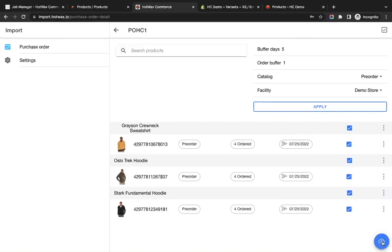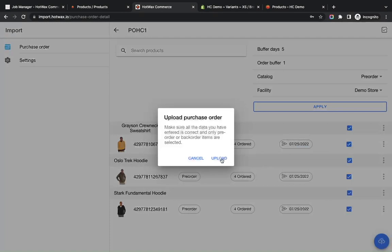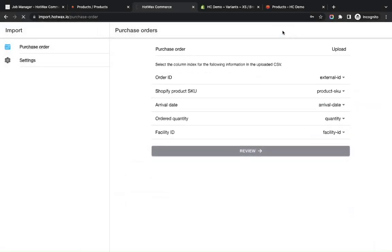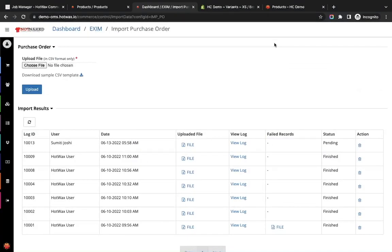Now we will upload the reviewed catalog data and view the upload logs using the View button. It asks for confirmation to make sure all data is entered in the correct format, then we upload it. Clicking the view toast, we can see the upload logs — the PO just uploaded is showing status as Finished, meaning the PO has been successfully uploaded in the system.